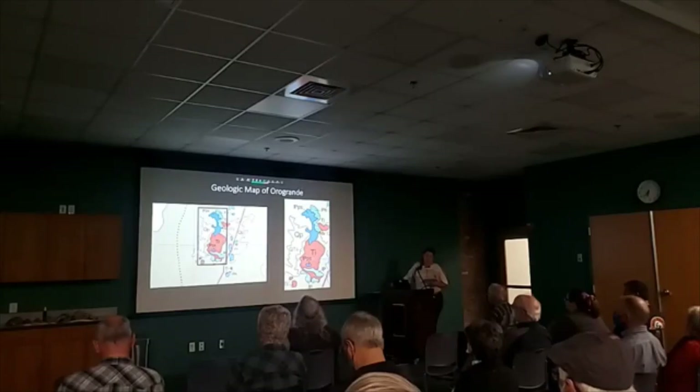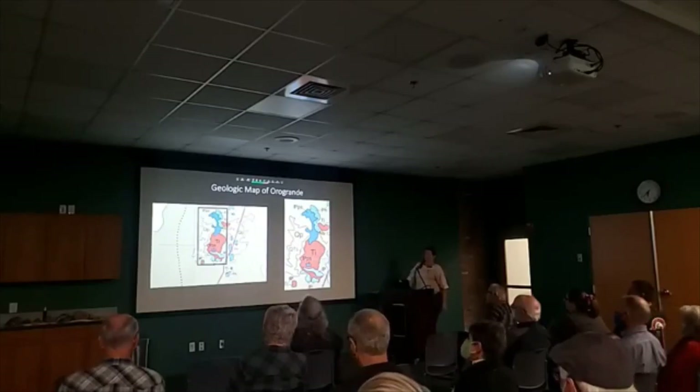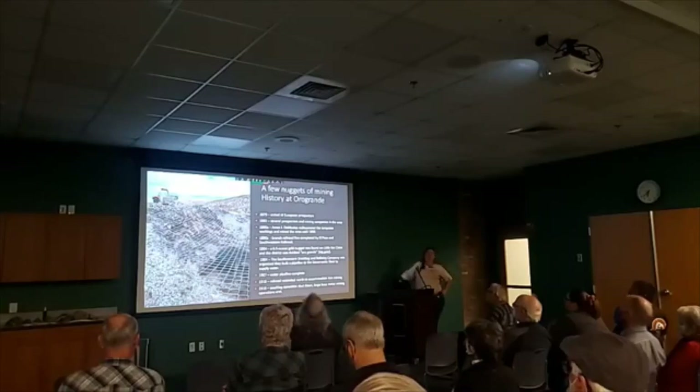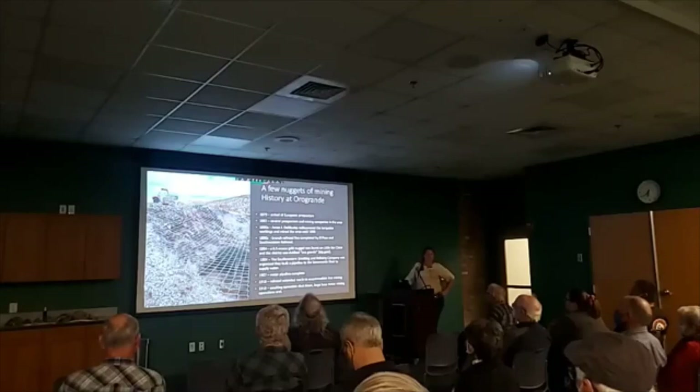The turquoise formed during the supergene alteration of the monzonite stock. There is turquoise there, and I've got a big piece up here on the counter. The mining history I found started in 1879 with the arrival of European prospectors. The area had been previously mined by locals for turquoise, but I couldn't find any information regarding their turquoise mine.